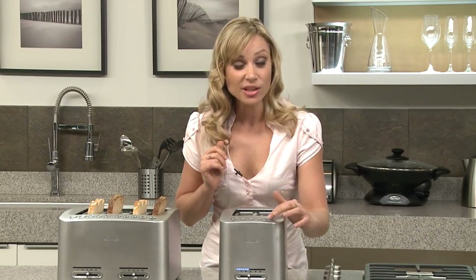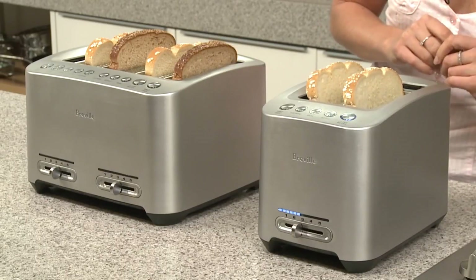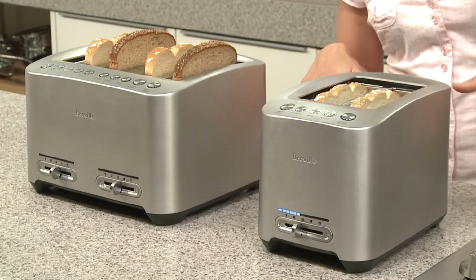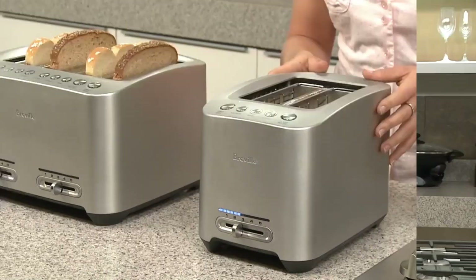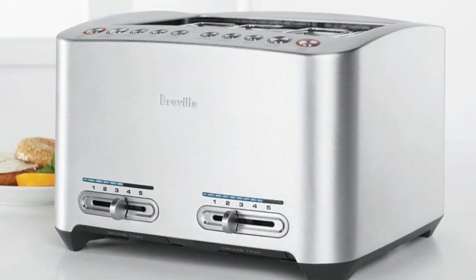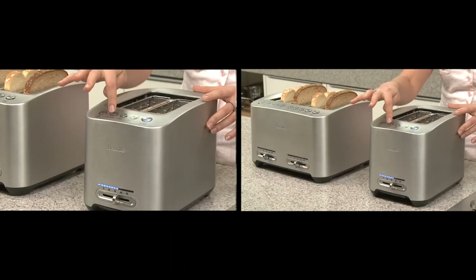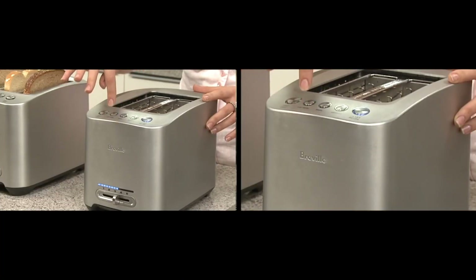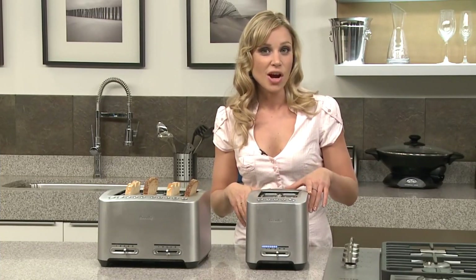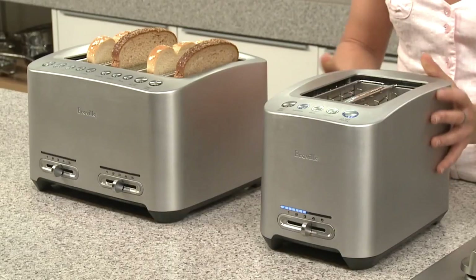It has a superb toasting range, so you can easily make golden brown sandwich bread or toast denser pieces that take longer without running more than one cycle. Its slots lift higher than the previous pick, making it easier to grab small items like frozen waffles or English muffins. You can operate each pair of slots independently, so it's a good option if you have kids or roommates who want to use the toaster at the same time. However, even though it's one of the best-performing 4-slot toasters we've tested, it doesn't toast bread that evenly compared to previous picks — some slots produce darker toast than others on the same setting.